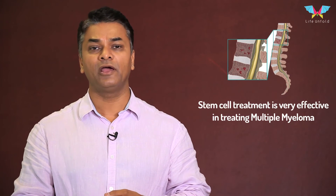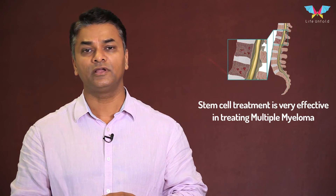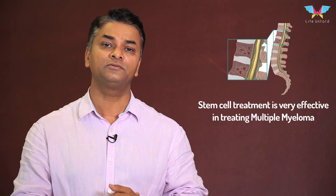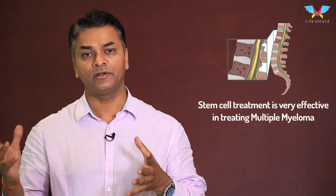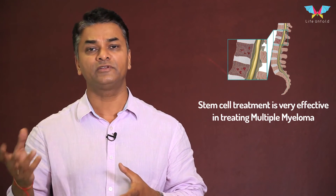In multiple myeloma, the bone marrow gets completely replaced by cancer cells. The therapy involves completely ablating the bone marrow cells — either by radiation or by evacuating them — and then replacing them with fresh stem cells to infuse fresh blood that is devoid of any cancer cells.